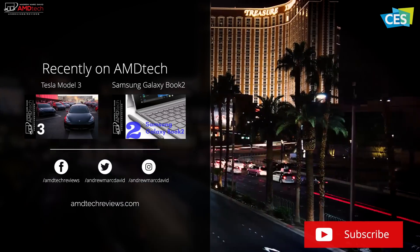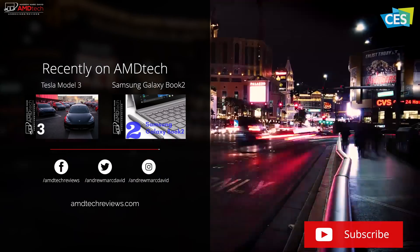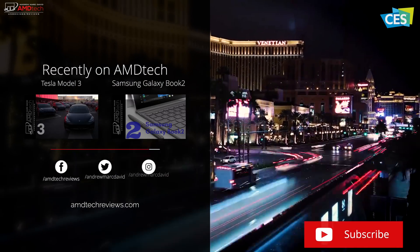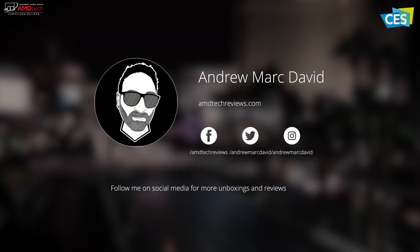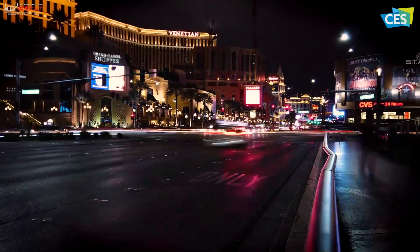Please hit the like button, subscribe, and share this video. Don't forget to leave a comment below — let me know how I'm doing, or if there's a device you think I should review. Don't forget to check me out on Facebook, Twitter, Instagram, and of course my website, amdtechreviews.com. Until next time, this is Andrew from AMD Tech.